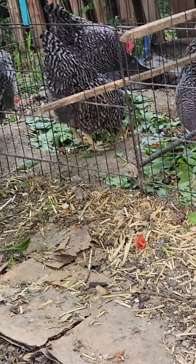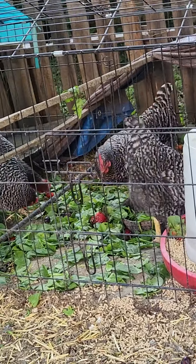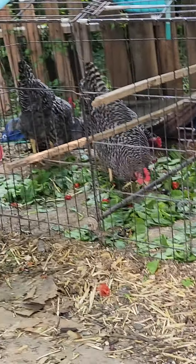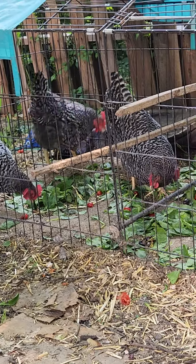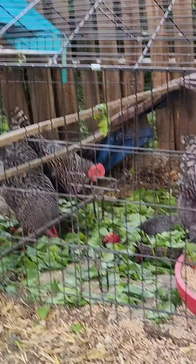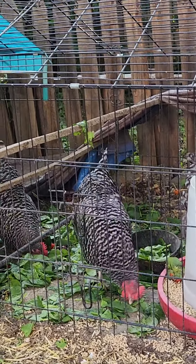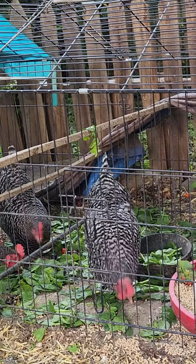We got seven Plymouth Barred Rock hens, got these last August — they're about 10 months old now. Got them as little chicks; they came in a little bitty box through the US mail. So we raised them as baby chicks.